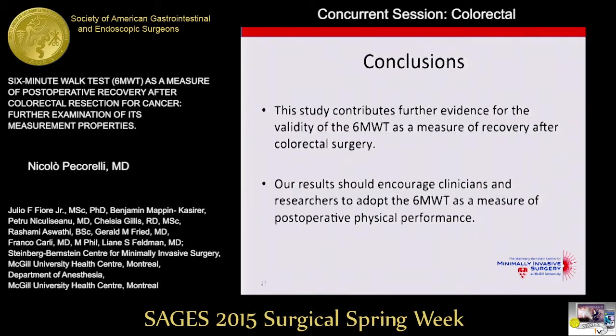In conclusion, our study contributes further evidence for the validity of the six-minute walk test as a measure of recovery after colorectal surgery. Our results should encourage clinicians and researchers to adopt this test as a measure of postoperative physical performance.